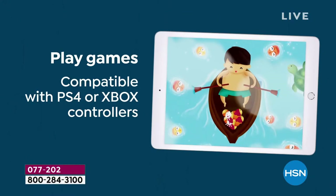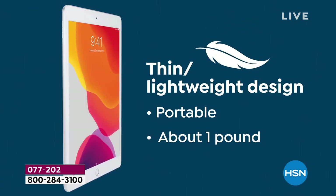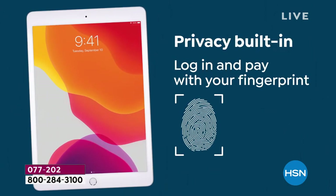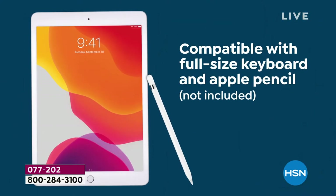Maybe you want to hand down your other iPad you've been using for years — it still runs great, but you want the latest technology. Hand that one down and upgrade yourself or somebody you care about. It is going to be the thing you use every single day. We even as hosts bring them into work, take them on trips, and use them for everything.